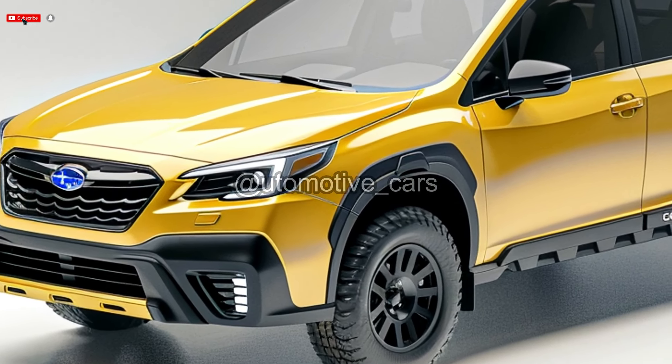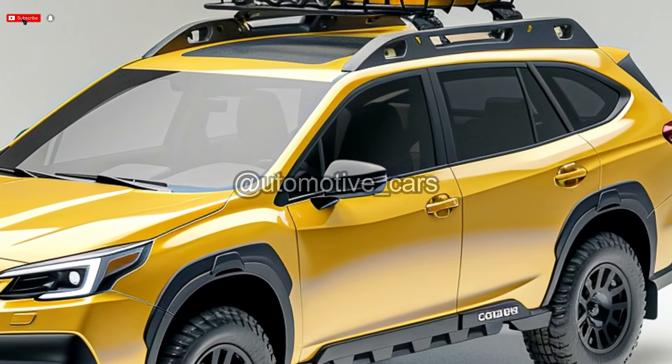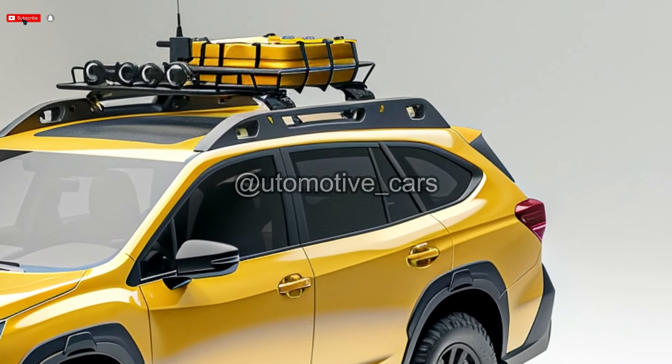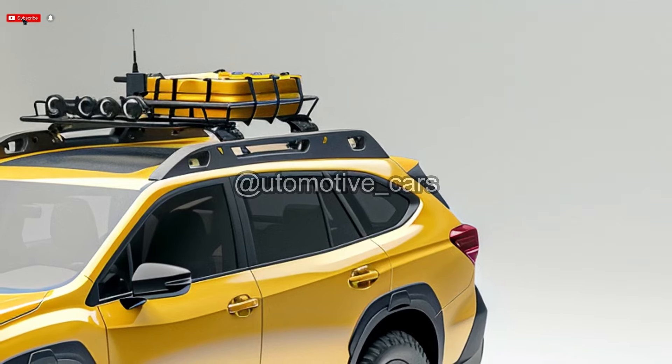The Outback's 182-horsepower four-cylinder engine is adequate for its relaxed nature and provides sufficient acceleration. Those looking for more performance or towing capacity may choose the more potent 260-horsepower engine.